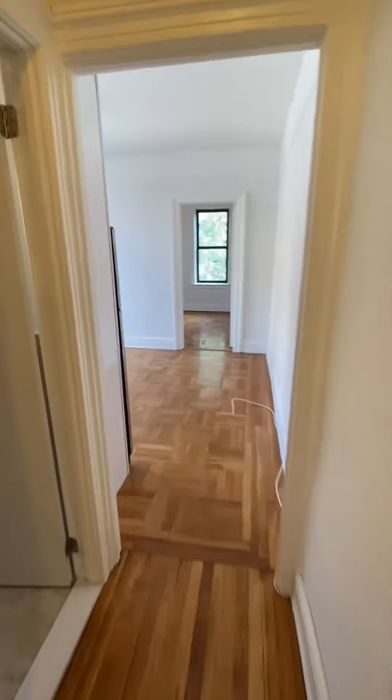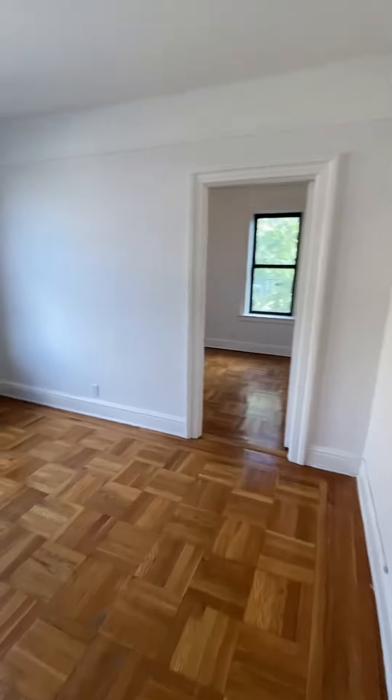This is the third floor of a walk-up. If you have any questions or you'd like to schedule a showing, feel free to reach out to me via call or text. Talk soon, thank you!